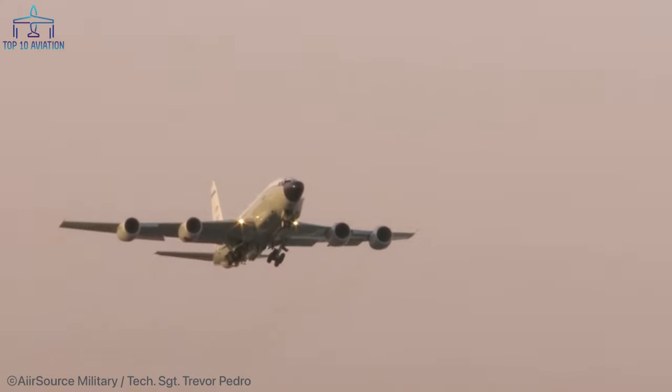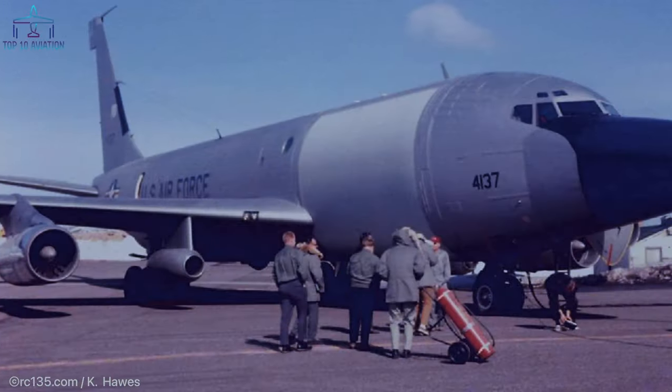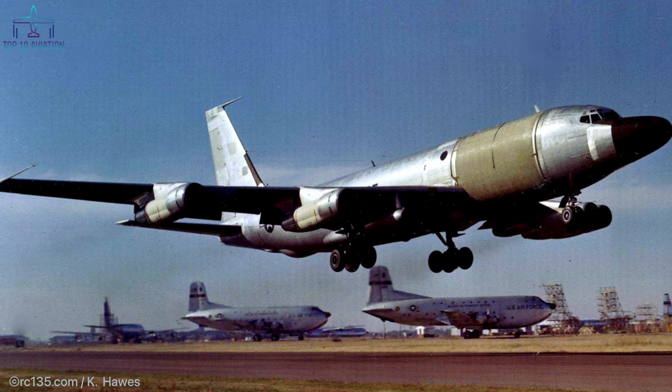The Rivet Amber operated only from 1966 to 1969, but was one of the most advanced reconnaissance aircraft of its era. The radar was so advanced it could track a football from 300 miles away and was designed to stop Soviet ballistic missiles from being tested in the re-entry phase.